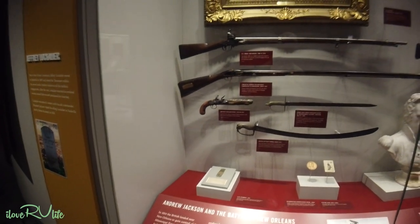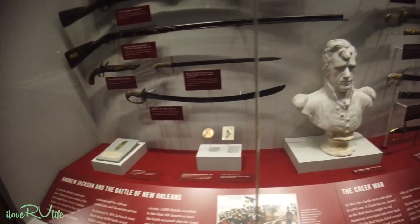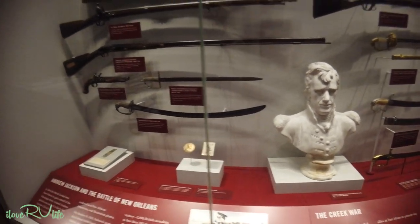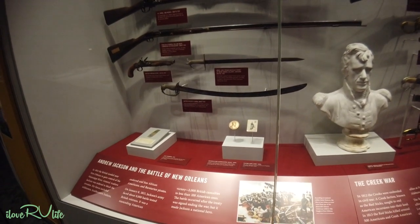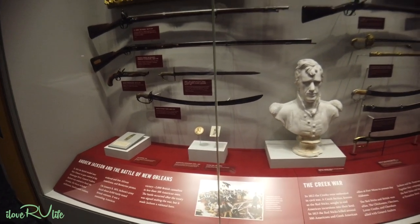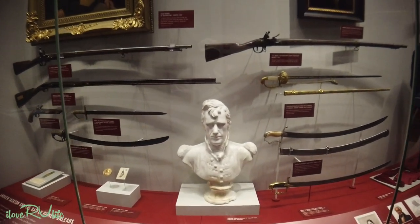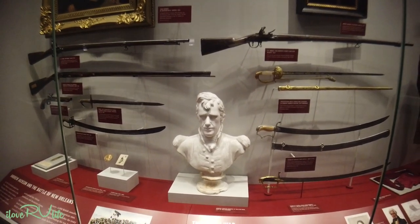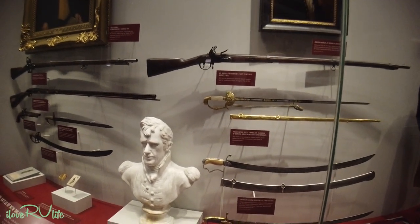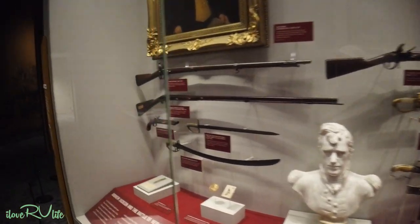Love him or hate him, here is Andrew Jackson — there is his bust. On the positive side, he was instrumental in the Battle of New Orleans, 1814, and he was quite the general. I'll put a link up here where we went to the Hermitage a few years ago. And yes, he does have a kind of ugly past. I'll leave that up to you to research.